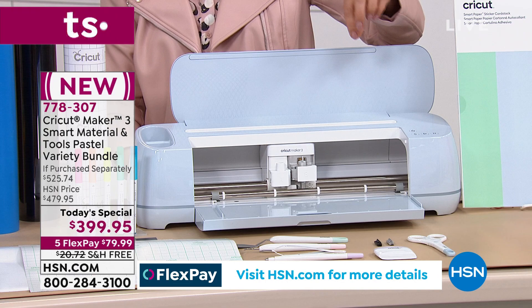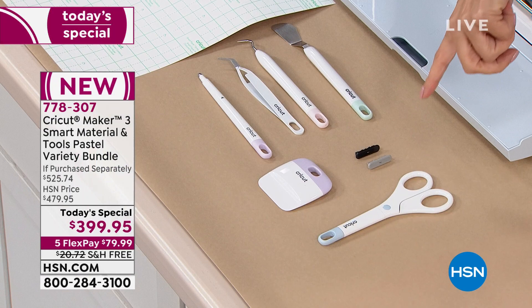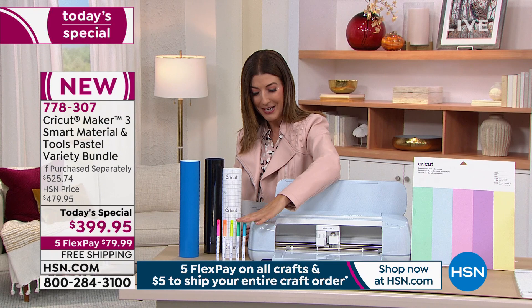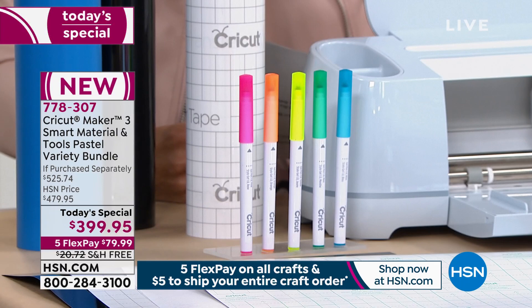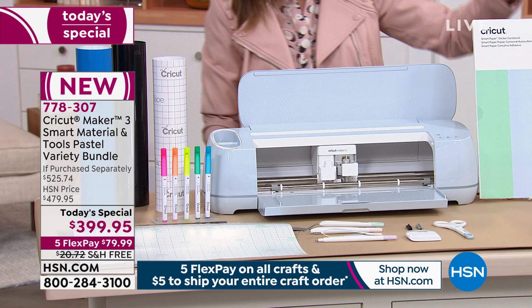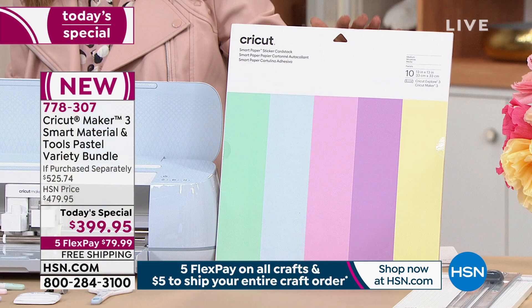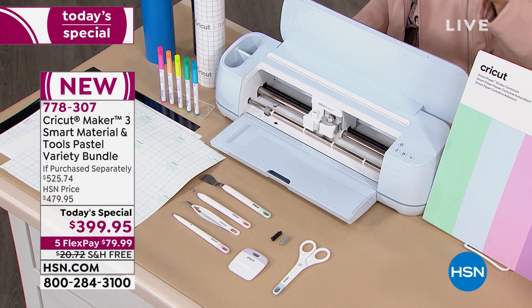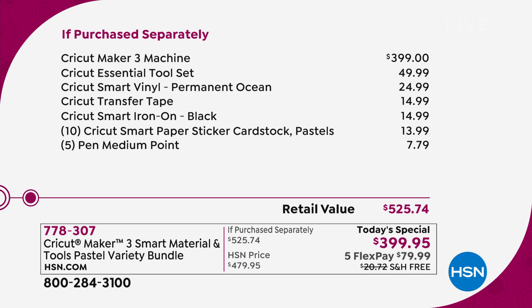We're going to include a wonderful cutting tool set — that's another $50 value. We're going to give you some extra materials to practice on: a set of five gel pens in fabulous colors, 12 feet of transfer tape, 12 feet of iron-on decal, 12 feet of vinyl. You're also getting cardstock — 10 sheets of 13 by 13 inch in pastel shades. This is the ultimate material and tool cutting machine — it cuts twice as fast as previous models, with 10 times the cutting force. Add it all up and it's such a great buy — one day only at $525 to get all of this home today.